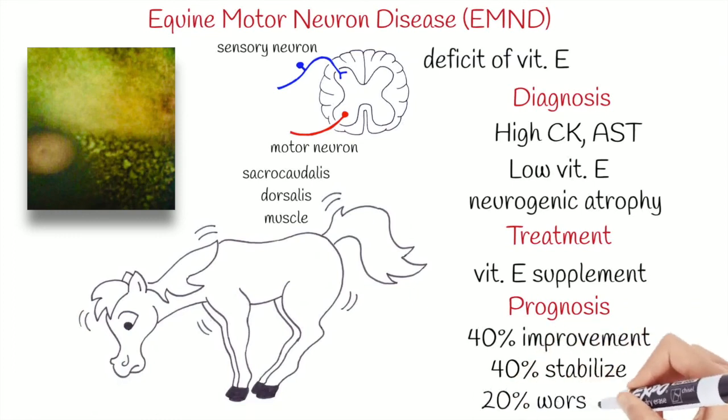Lastly, approximately 20% of horses continue to deteriorate despite the treatment.